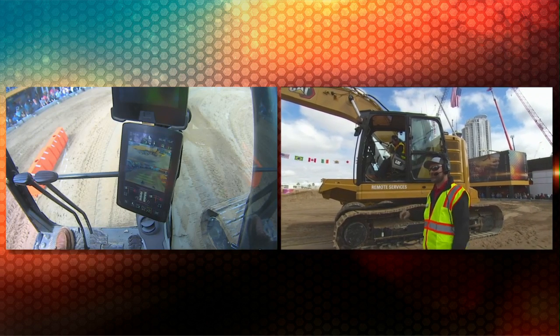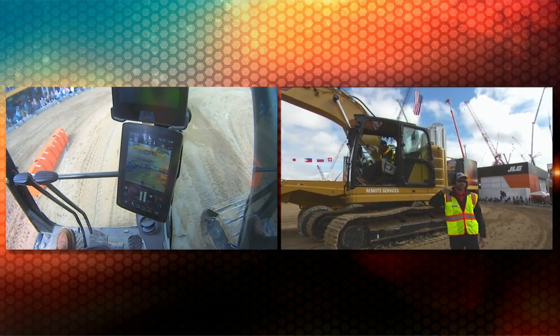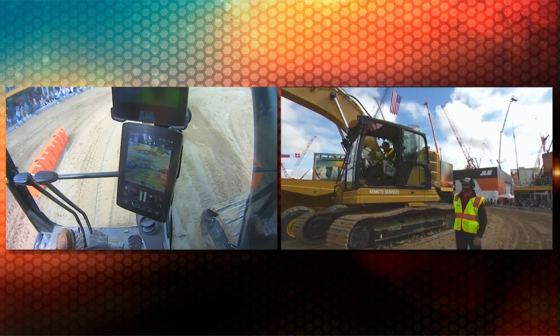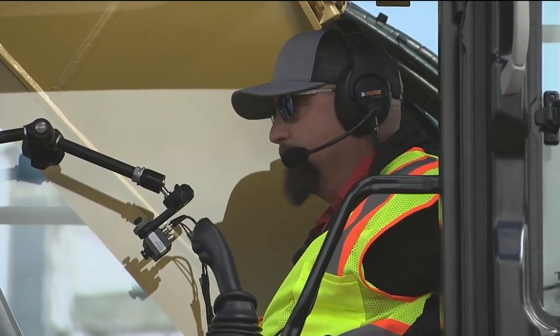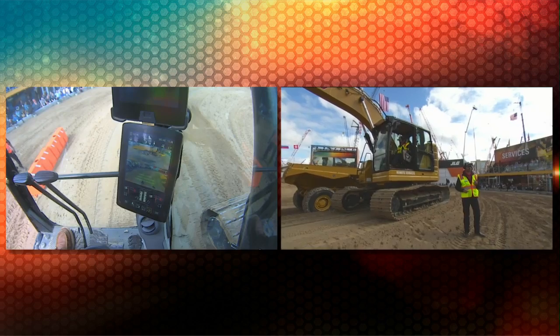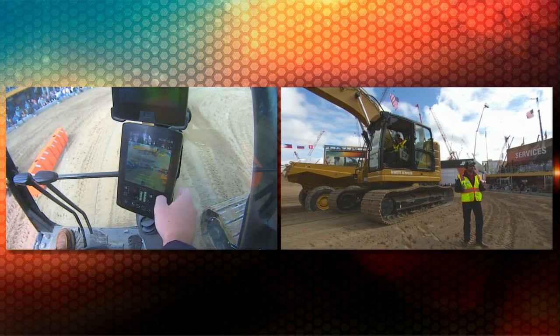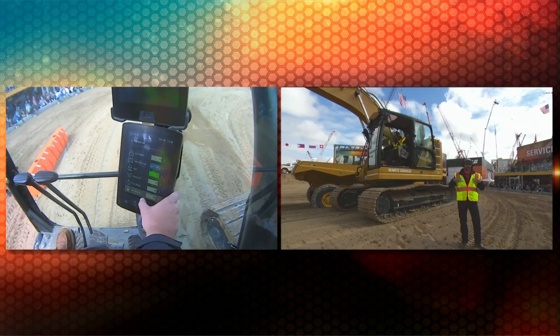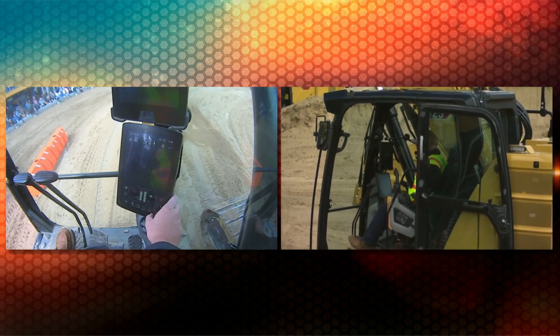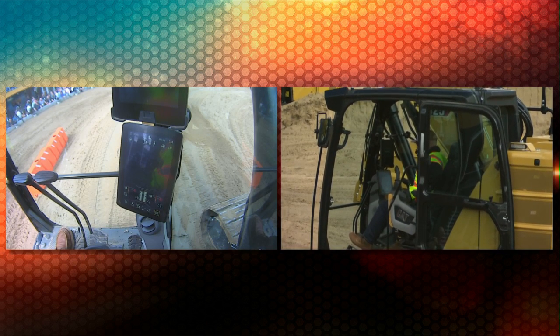In order to have that comfort in a compact radius machine is something we're very excited to bring to you. From a 10-inch touchscreen display, from a full 360 camera system, Ryan's able to see completely around that machine on the display — full 360 camera view, excellent visibility. Everything Ryan needs to interact with is on that display or on a touch dial where he can very quickly navigate through that monitor.